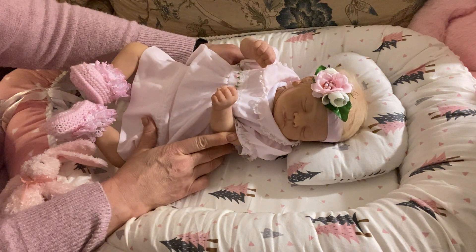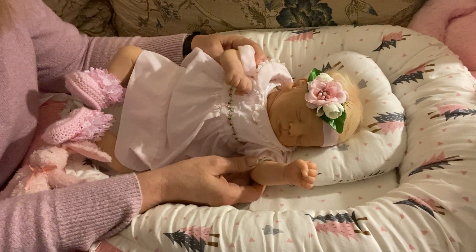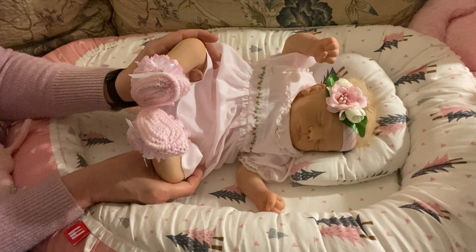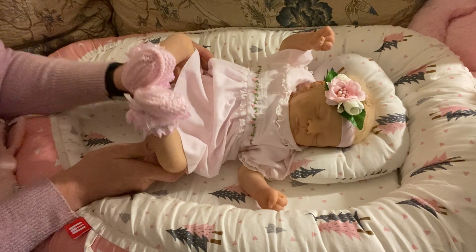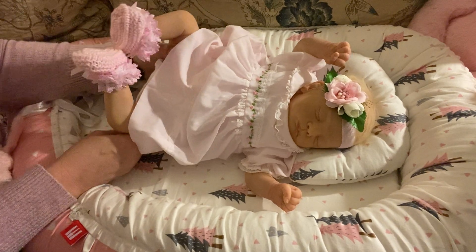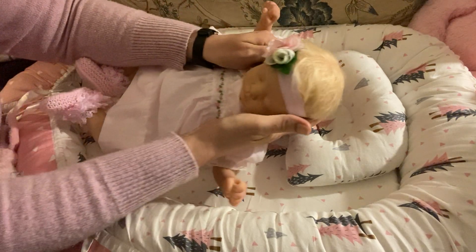I wanted to bring this sculpt back on to let you all know she's still in my collection, and to announce her new name. She was a boy before as Kai, and now as a girl she will be Kaya. Little Kaya came about because one of you asked me to try her out as a girl, and she definitely suits the girl look — especially with this beautiful blonde hair, which she has lots of and needs a bit of a brush.